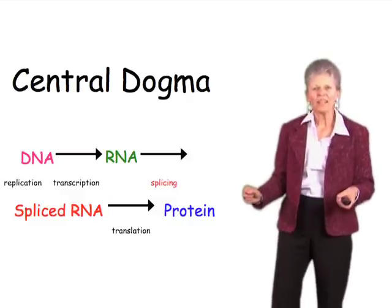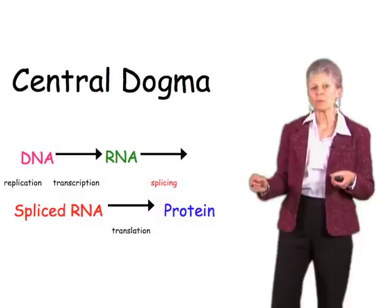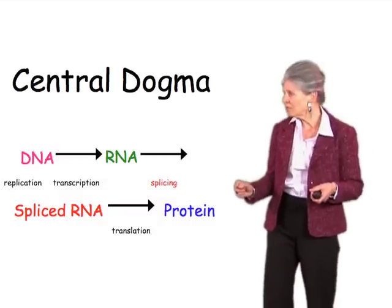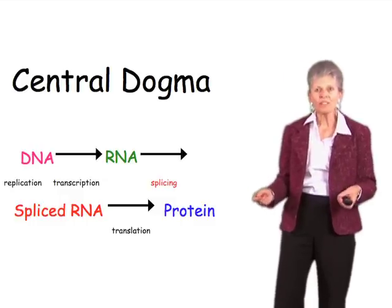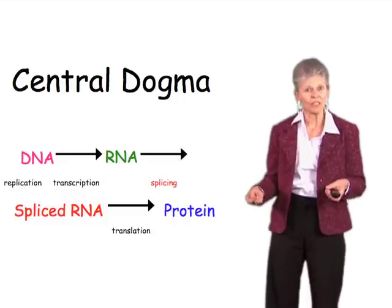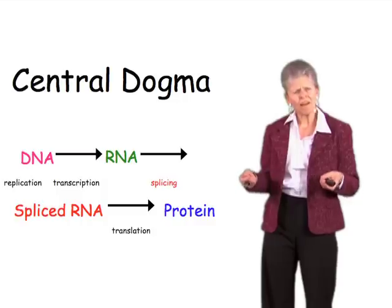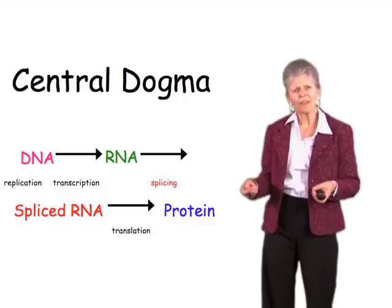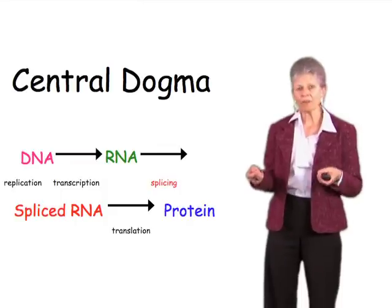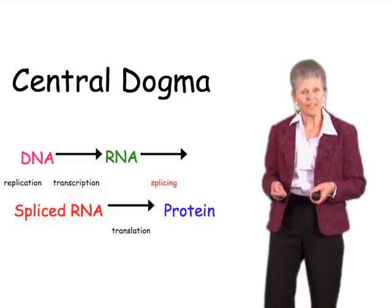What we did know in the early 1970s was that there were several things that were peculiar about higher cells. We knew that they had way too much DNA — a hundred to a thousand times more than we thought they would need in order to encode the number of genes that we thought we had. And the other thing was that RNA — lots of it got made in the nucleus, but about 90% of it got degraded, and only 10% of it ever made it out to the cytoplasm to be a messenger RNA.